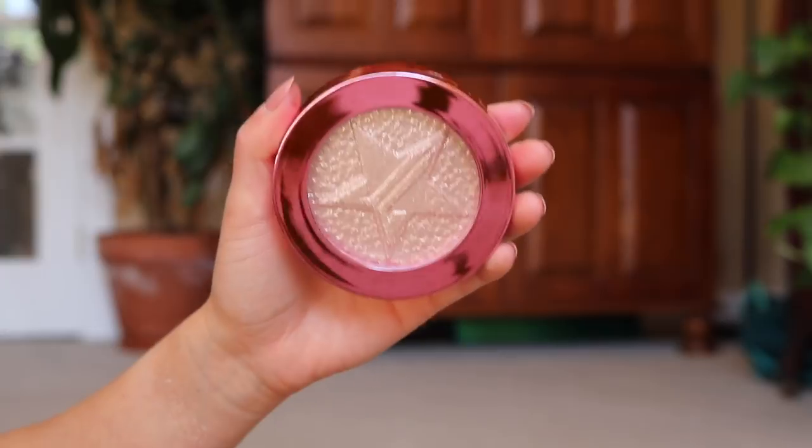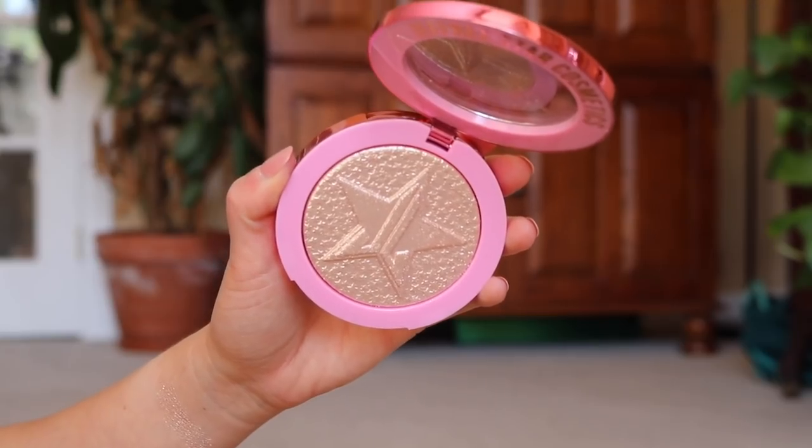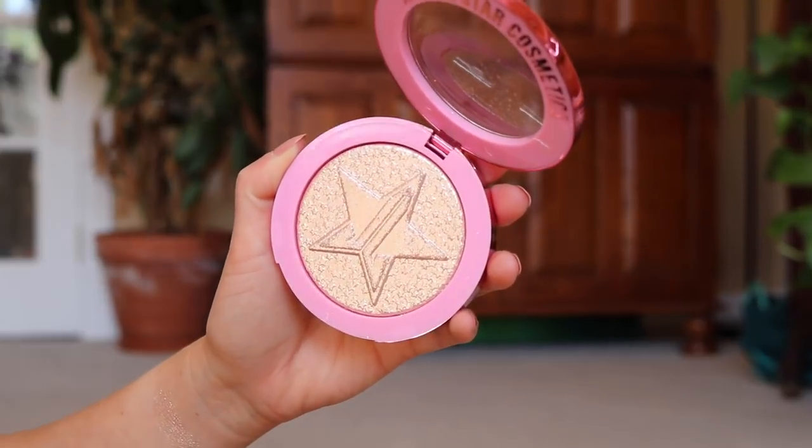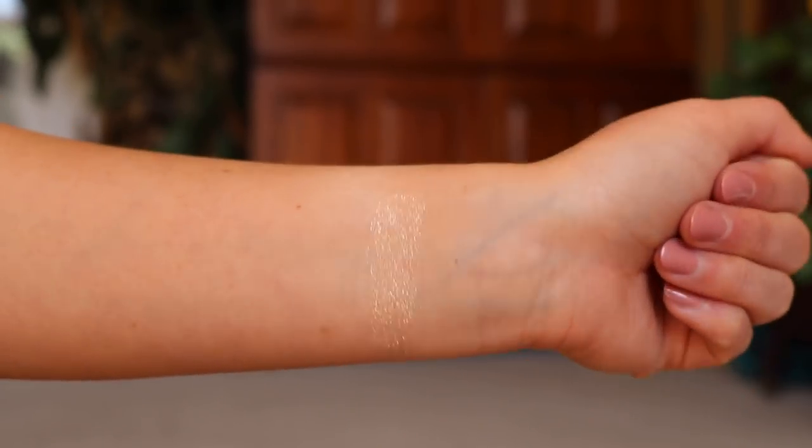I also want to quickly talk about the Supreme Frost. I do believe these are still available on his website. This is $32, which is expensive. At the end of the day, was this worth it for me? Probably not — $32 is a lot. It does not have much of a base shade; it really is just all sparkle. It is gorgeous sparkle, but it's just not really worth it for $32.